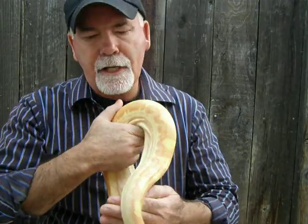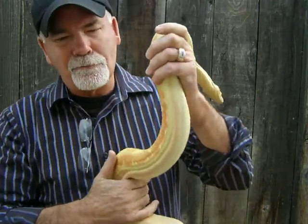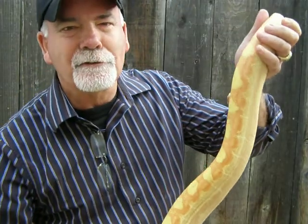Hi everyone, this is Brian Gundy from For Goodness Snakes. Happy New Year. This is January 1, 2010. Seems a little strange to say that, but I'm sure in no time at all we'll all get used to it.